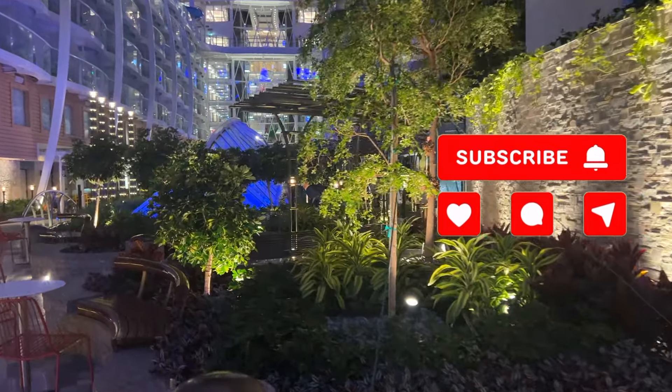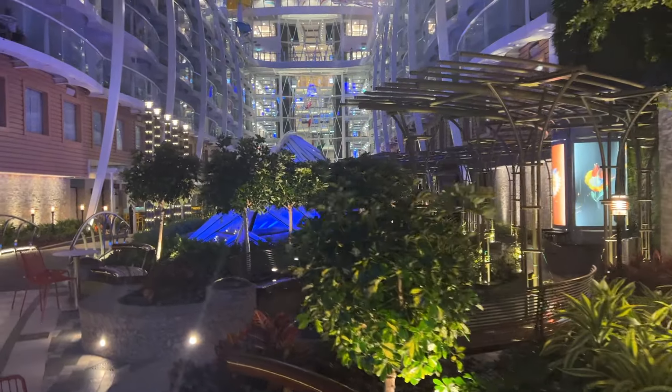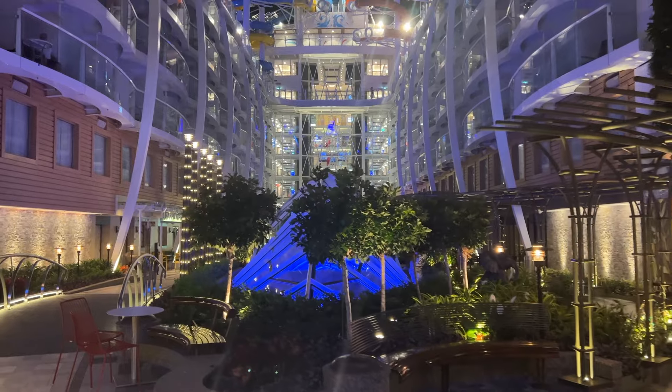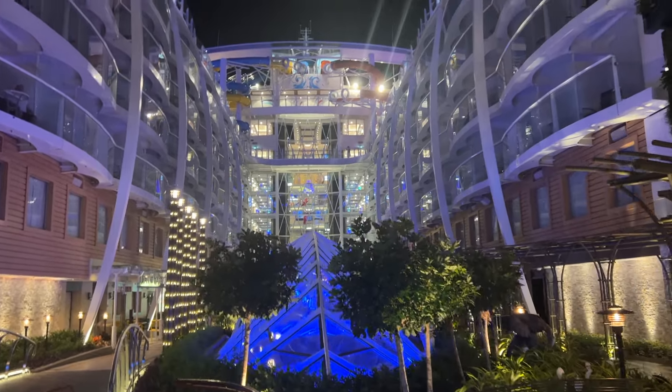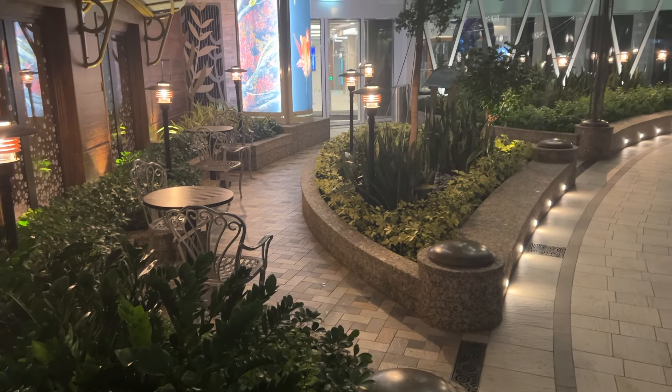Unlike the typical pool deck environment, Central Park offers a tranquil oasis where you can unwind amidst lush greenery, towering trees, and winding walking paths. Breathe in fresh air and reconnect with nature as you meander through this meticulously landscaped area.